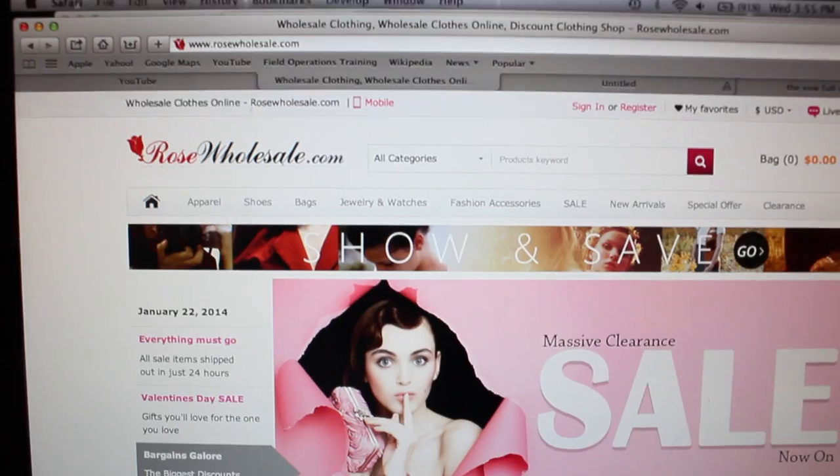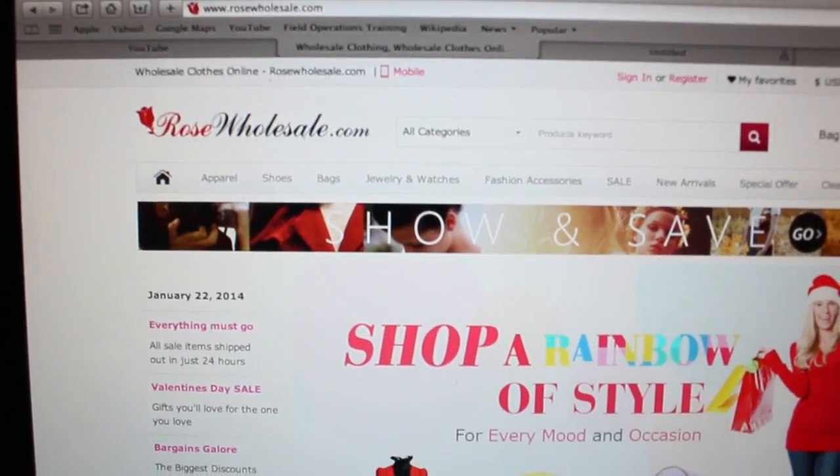Hey guys, hope you all are having a great and blessed day. Today's video I'm going to be reviewing a top and a bottom that I received from a company named Rose Wholesale. They're a China-based company — if you're familiar with SheIn, Romwe, or Zaful, they're similar companies selling clothing, shoes, accessories, and all that good stuff.